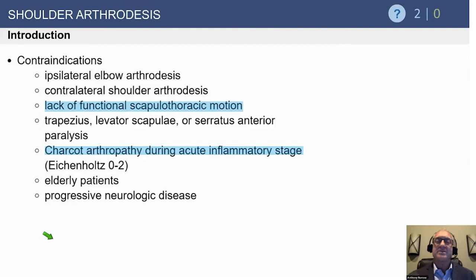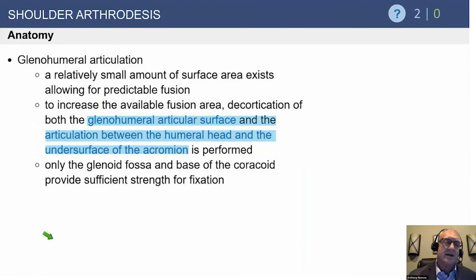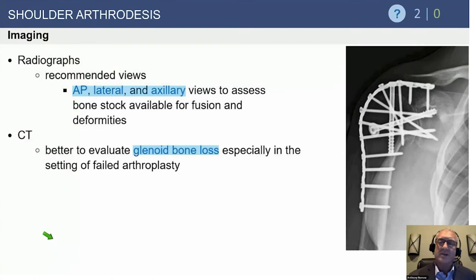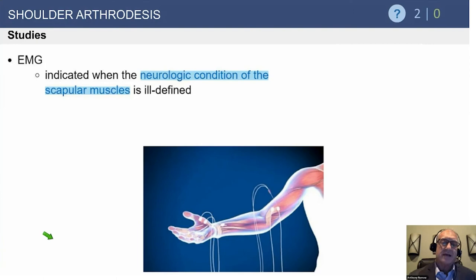Contraindications include absent scapulothoracic motion. If the scapula doesn't move and there is no glenohumeral movement, the patient cannot position the hand in space — which is devastating. Most people now try to keep the fusion within the glenohumeral joint rather than up against the acromion, as this maintains good arm length. Screws are placed across the glenohumeral joint for compression and a plate is dropped on top. EMG is used to confirm hand function. Fusion is achieved reliably in the majority of patients.